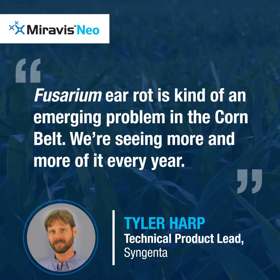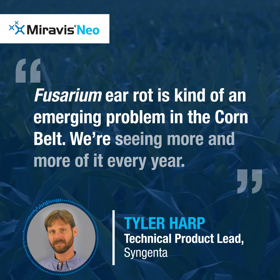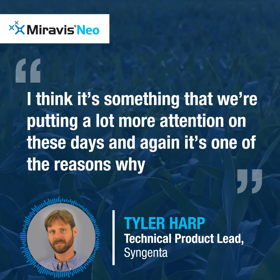Fusarium ear rot is kind of an emerging problem in the Corn Belt. We're seeing more and more of it every year. It's something that we're putting a lot more attention on these days.